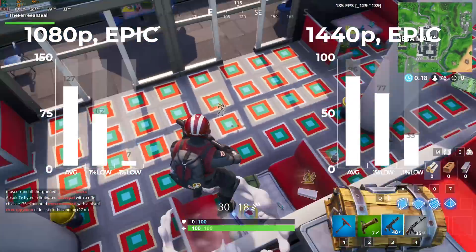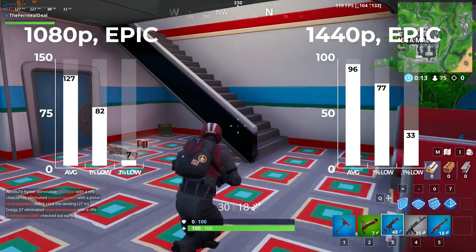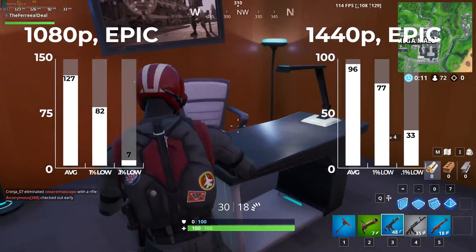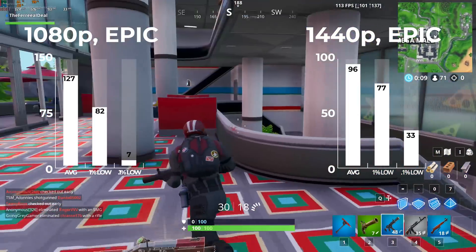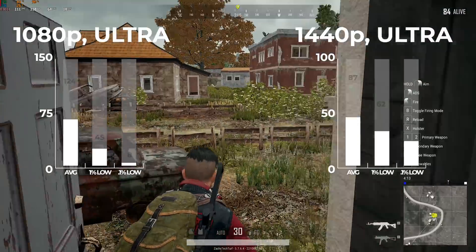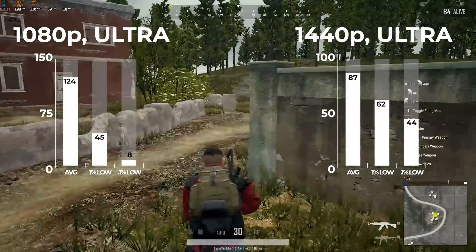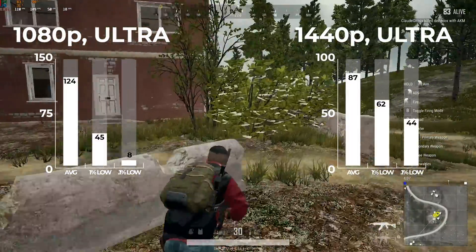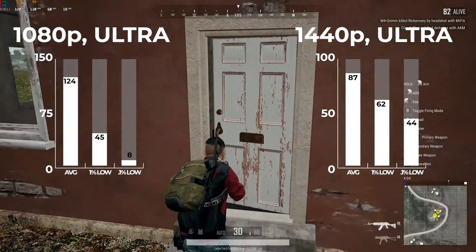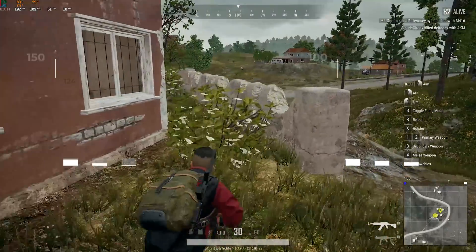The first game I benchmarked was Fortnite. With both resolutions set to epic settings, in 1080p I got an average of 127 FPS, and in 1440p I got 96. Next up was PlayerUnknown's Battlegrounds in Ultra settings — in 1080p we averaged 124, and in 1440p we were still well above our 60 FPS target with 87. Pretty crazy to see that this combination can easily get you into 4K gaming on a title like PUBG.